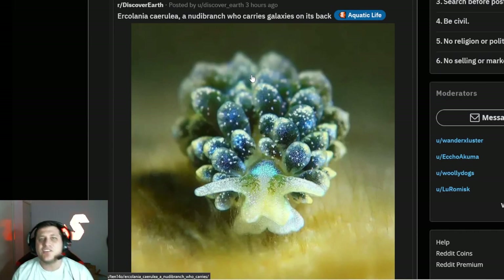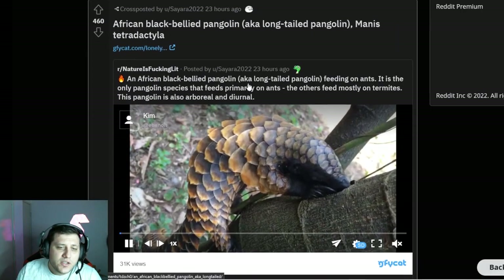What the actual hell is that? It kind of looks like a snail or a slug. It's a nudibranch — a nudibranch that carries galaxies on its back. That's actually really kind of cool, but I probably would still hate it if I saw it in real life. We're not doing hot or anything, just going to be whatever people put up here.